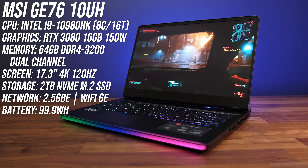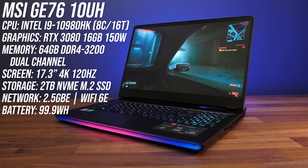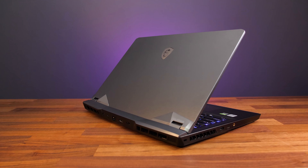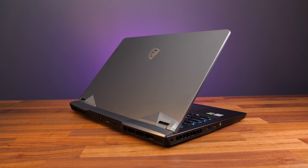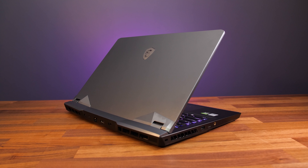There are different specs available though. My 3080 has 16 gigs of VRAM, but there is also an 8 gig option. The design of the GE76 looks very similar to the 15-inch version from last year, the GE66, and overall build quality feels great.